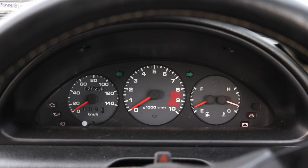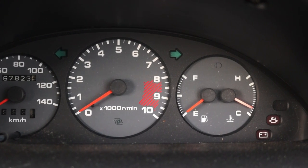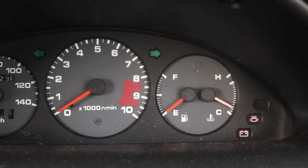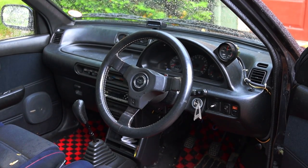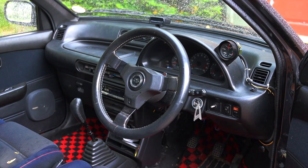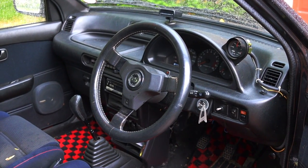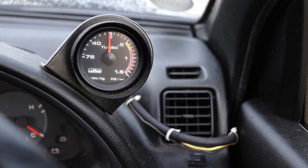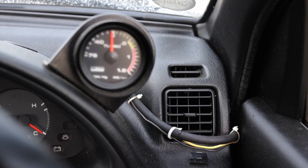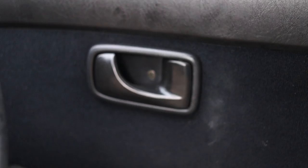In front of me I have three gauges. Off to the left is my speedometer, in the center is my tachometer — love that it's in the middle — and off to the right is coolant temperature and fuel. The steering wheel has been changed out to a Personal brand wheel, and I really like it. It's light in my hands. Off to the right I have an aftermarket boost gauge as well as a little climate control vent, and I have my rear wiper and defrost.